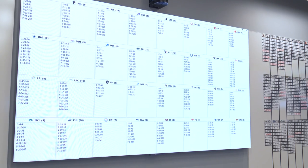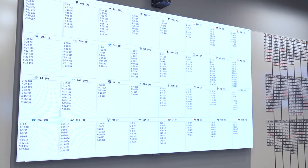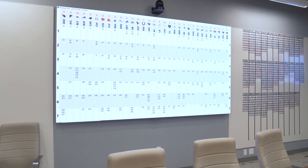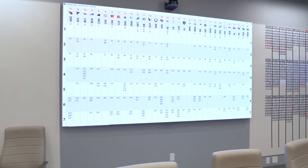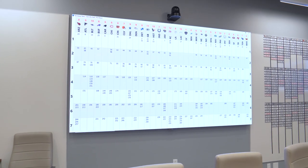Probably one of the coolest things is this giant video board. This first screen shows every pick in the draft — how many picks each team has at the top, and then the picks within the round.